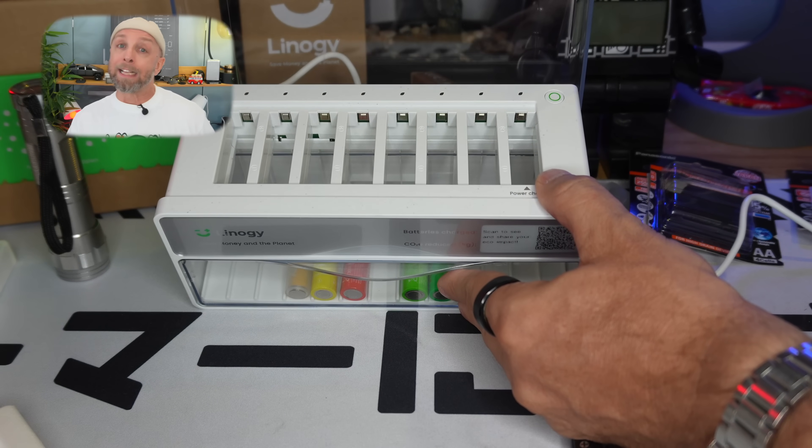What I really liked is the storage at the bottom. You never know where to put batteries once charged. Here, you put them inside. When they fall, it means they are charged — you just open the container and take your batteries. You always know where the batteries are and have a visual sense of what's charged and what's still recharging.